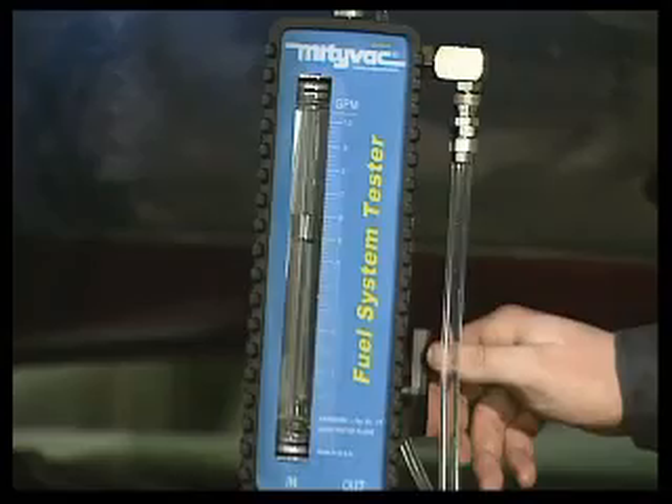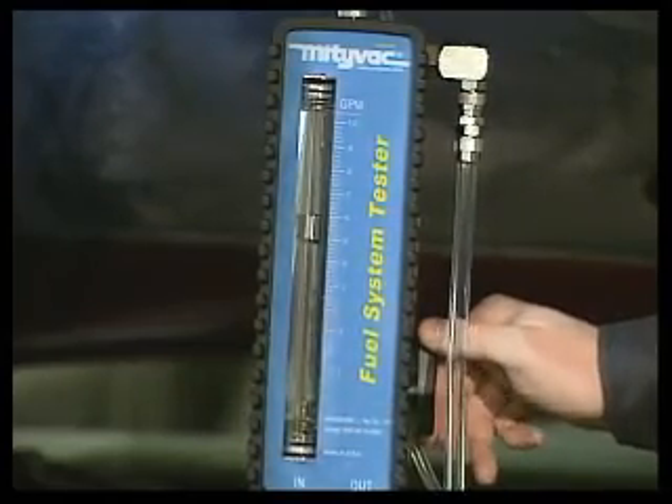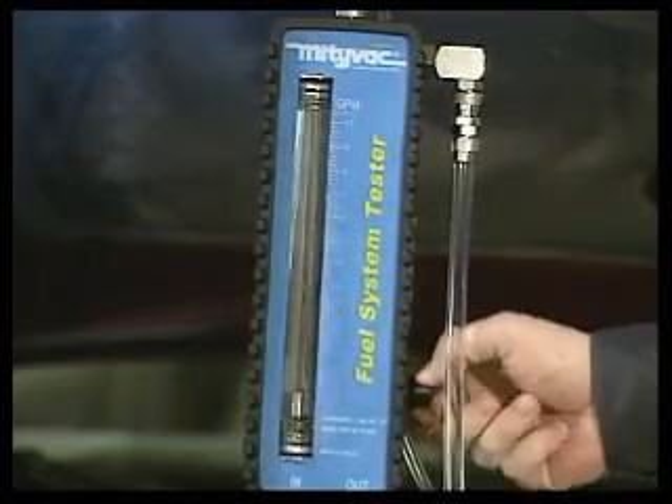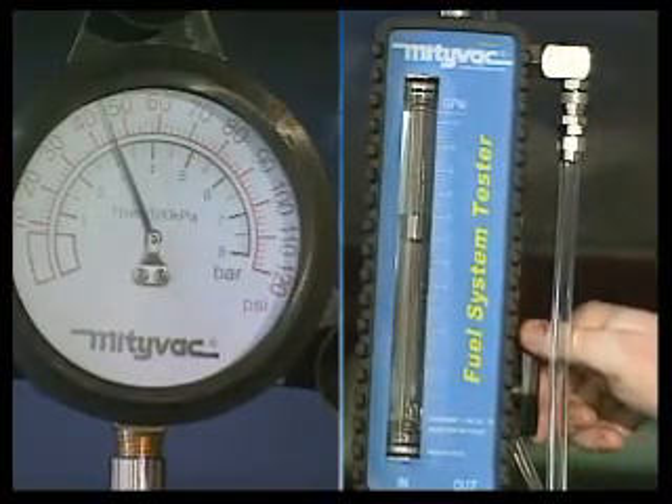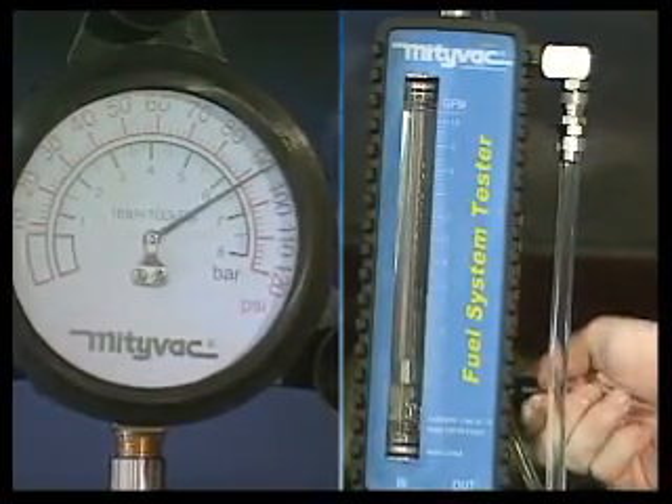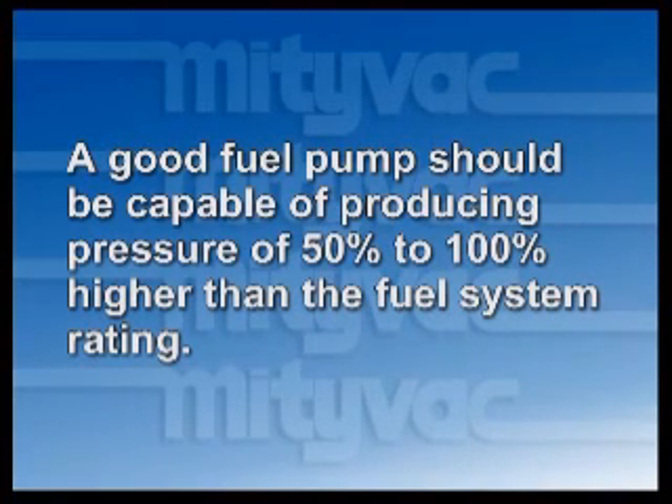The pressure demand test is performed by rotating the three-way valve from the open position towards a 90-degree closed position to create a restriction to the flow of fuel. As the valve is rotated, the pressure should increase. A good fuel pump should be capable of producing pressure of 50 to 100% higher than the fuel system rating.